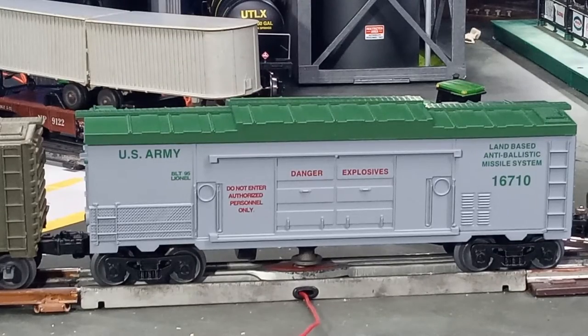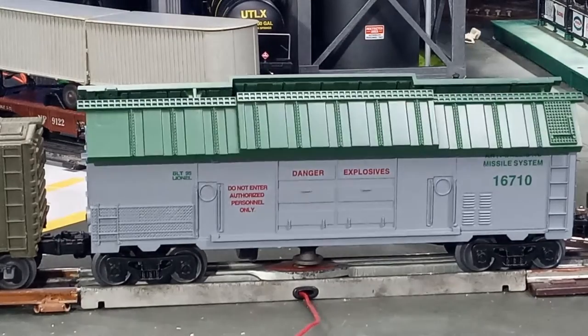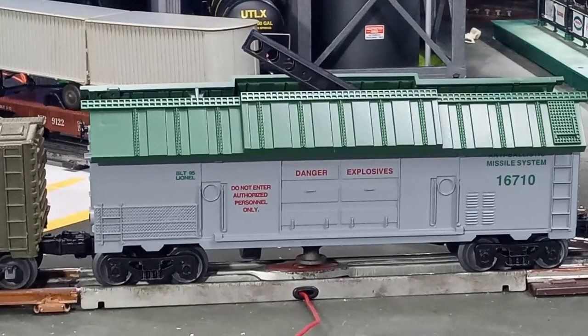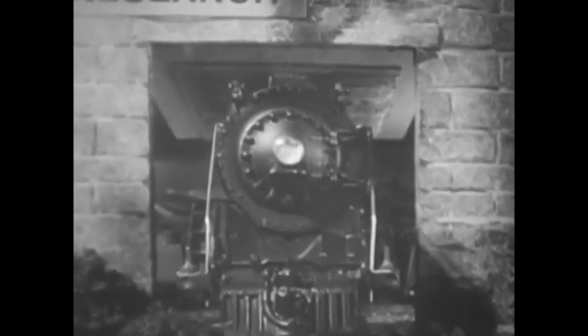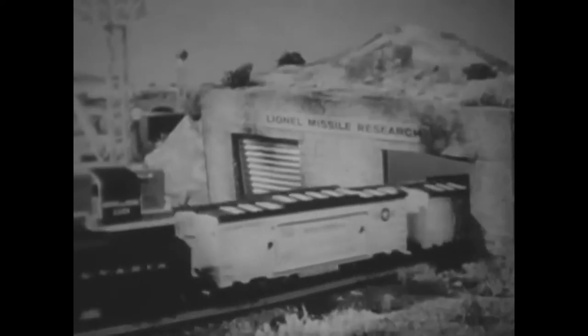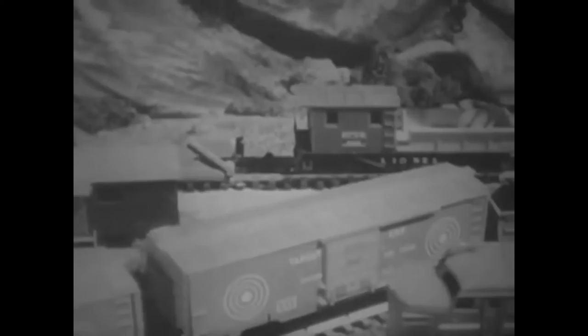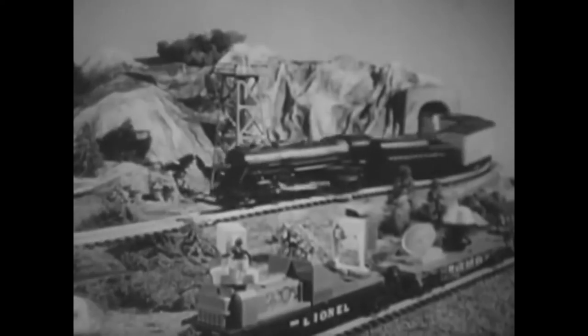Was this Lionel rail car based on a real U.S. Air Force weapons system? A closer look at the post-war number 3665 Minuteman Missile Car on this episode of Toy Train Tips and Tricks. From the top-secret car barns of the Lionel Corporation comes the most advanced military train ever developed — it's the new Lionel Minuteman car. Lionel had indeed developed something special for its 1961 product line: the number 3665 Minuteman Missile Firing Boxcar.